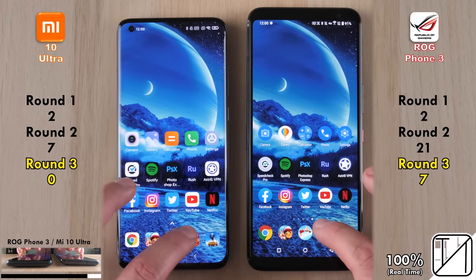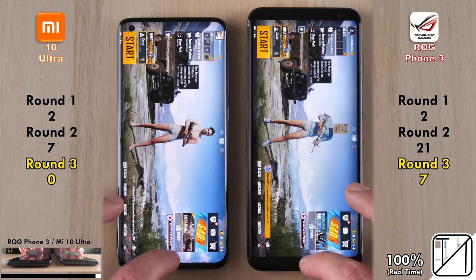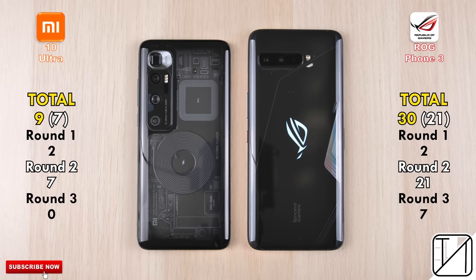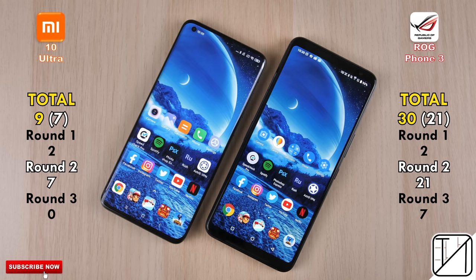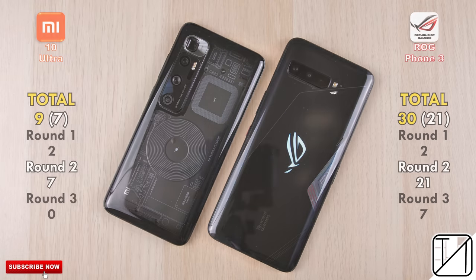It's surprising that the Xiaomi actually kept the last row of apps open — a recent software update may be improving their RAM management. Final total score: 9 points for the Xiaomi Mi 10 Ultra versus a whopping 30 points for the ROG Phone 3, a 21-point lead. In raw speed alone — Round 2 only — it's 7 points for the Xiaomi and triple that, 21 points, for the ROG Phone 3. This is TechNik, and I'll see you in the next one.